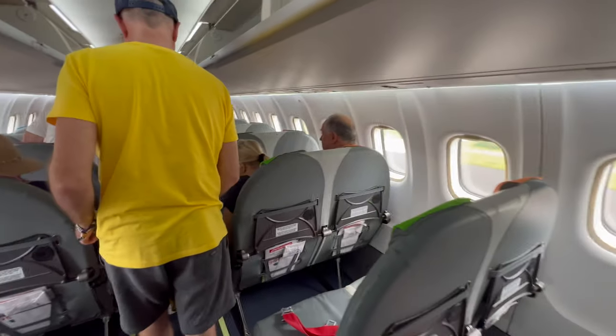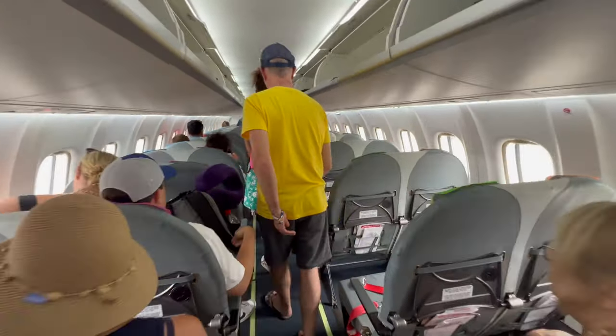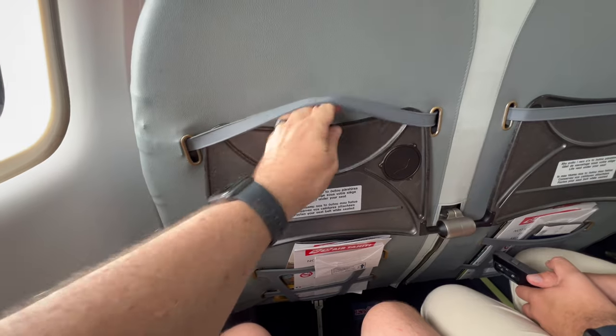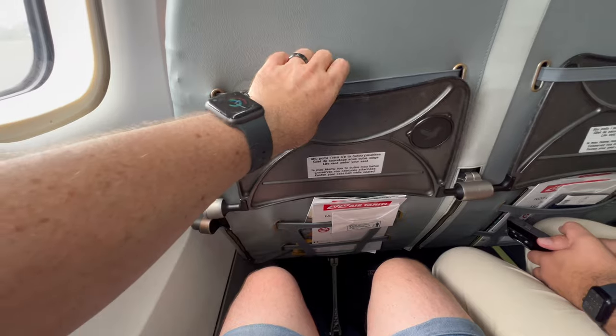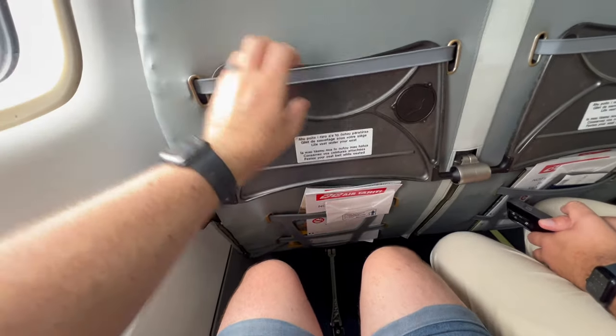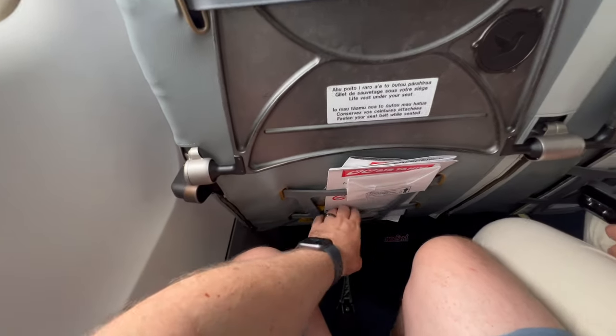The seats were not assigned, so we picked any row. Each row is really two seats tied together — they're not comfortable at all and you cannot recline them. The tray is very flimsy, and the pocket in front of you is really just rubber band straps, so it can't hold any personal items.